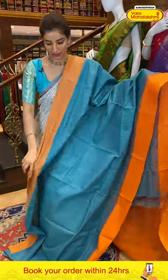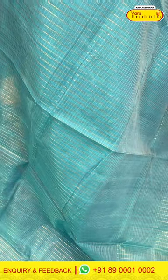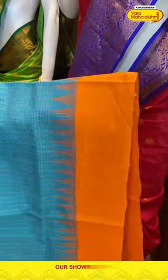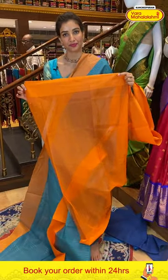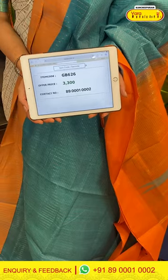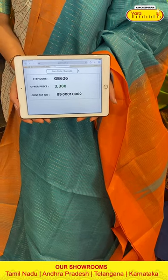Now the last saree from our collection — sea green and orange color combination. Beautiful saree with golden linings and checks. Plain body with beautiful color combination. Near the border you can see an orange color temple design and very plain orange color border. Pallu with golden linings in orange color. Matching blouse with linings. Code GB626, price ₹3300. Click a screenshot and send to 89001-0002.